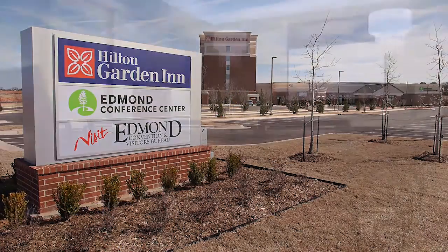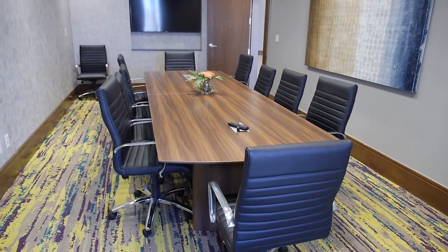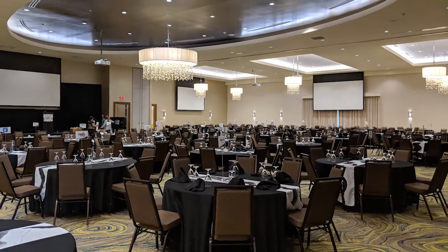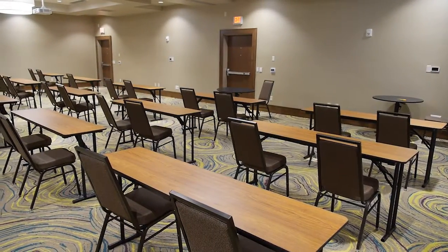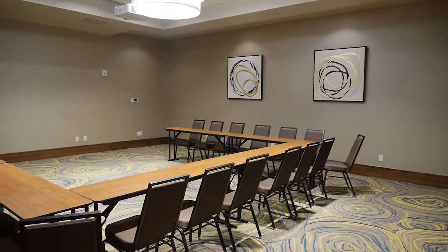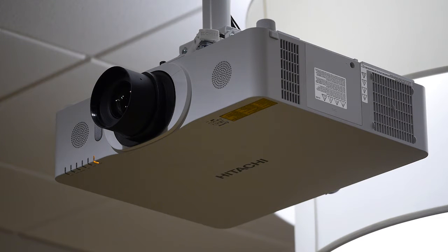The Conference Center features 20,000 square feet of flexible meeting space. There is a boardroom area for groups as small as eight, and the largest ballroom can serve up to 800 people. There are multiple breakout rooms that can be configured to showcase any meeting planner's needs. Every space in the Conference Center also features state-of-the-art audio-visual capabilities.